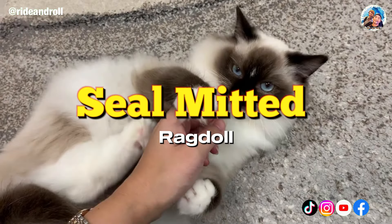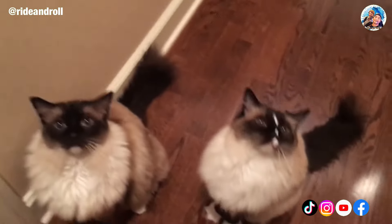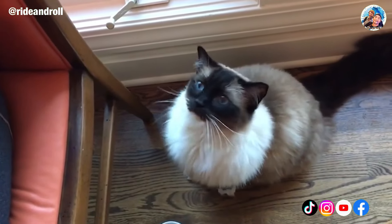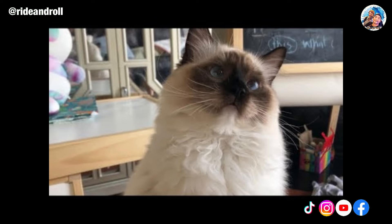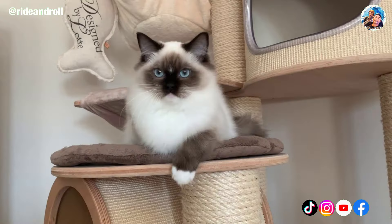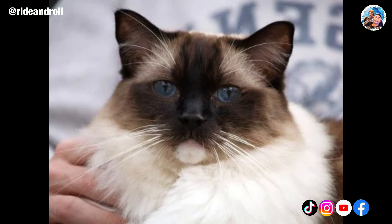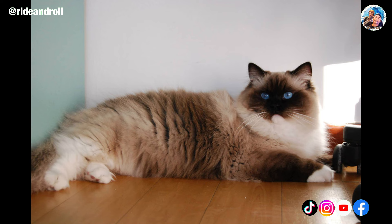The seal color and mitted pattern combine to create the Seal Mitted Ragdoll. The appearance of mitted Ragdolls is similar to those with the color point pattern, but the points of the mitted Ragdoll also extend down their legs and end just short of their paws, giving the cat what appear to be white or cream-colored mittens. The seal color variety typically has an off-white base body color with a rich, very dark brown. The points on the cat's face mimic the face of an ocean-dwelling seal, and the unique points contrast beautifully with its vivid blue eyes.